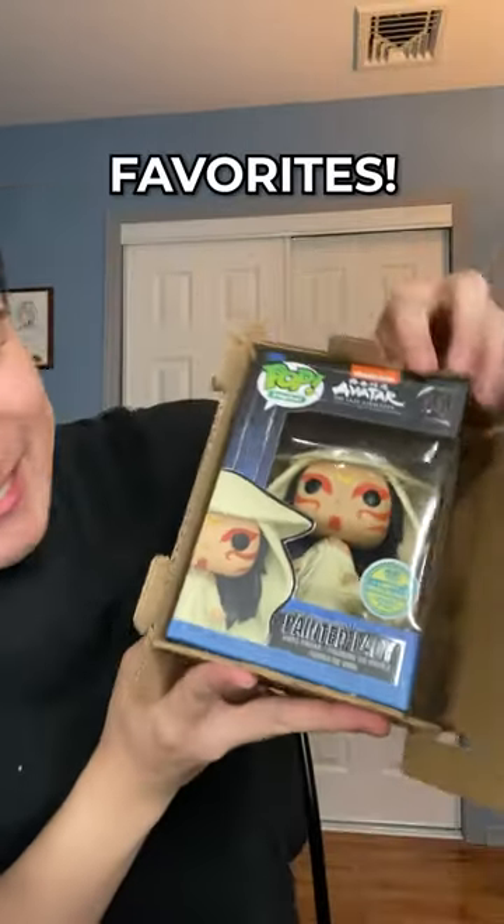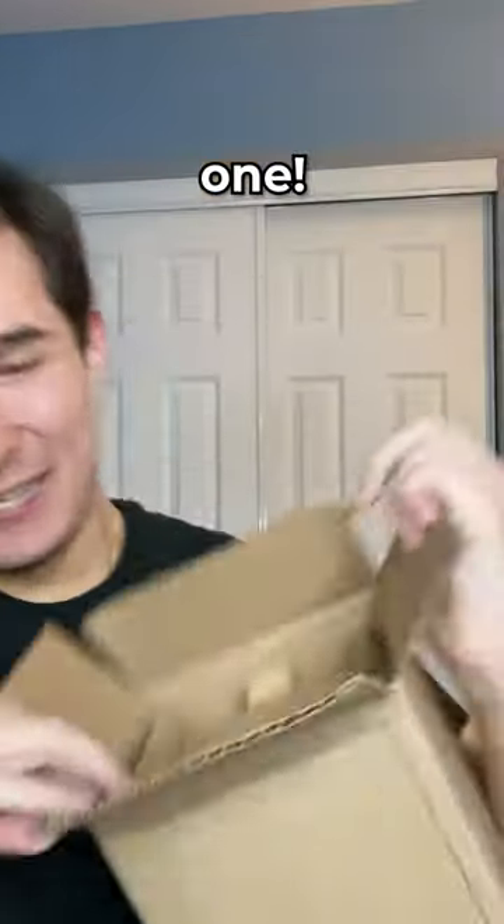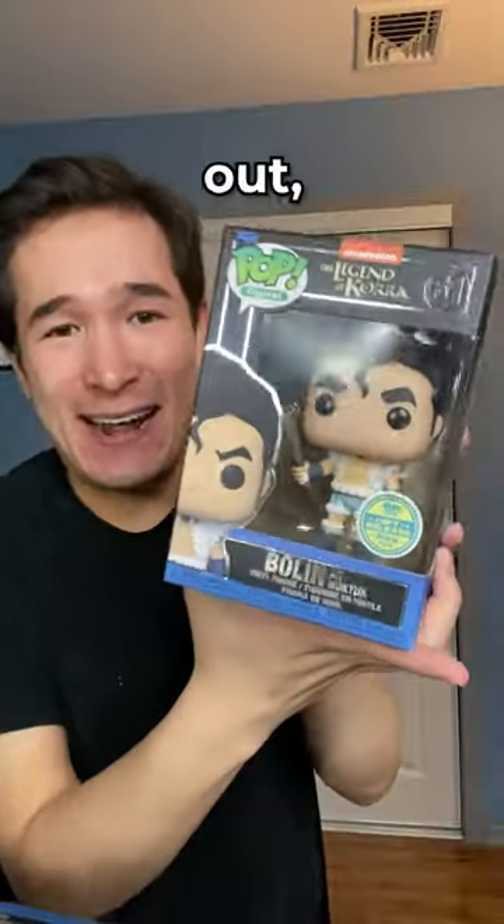This one's one of my favorites — it is the Painted Lady herself. Next up, the packaging's a little sketchy on this one... okay, I got it out. We got Bolin, and he does look like he came fine, so we're good.